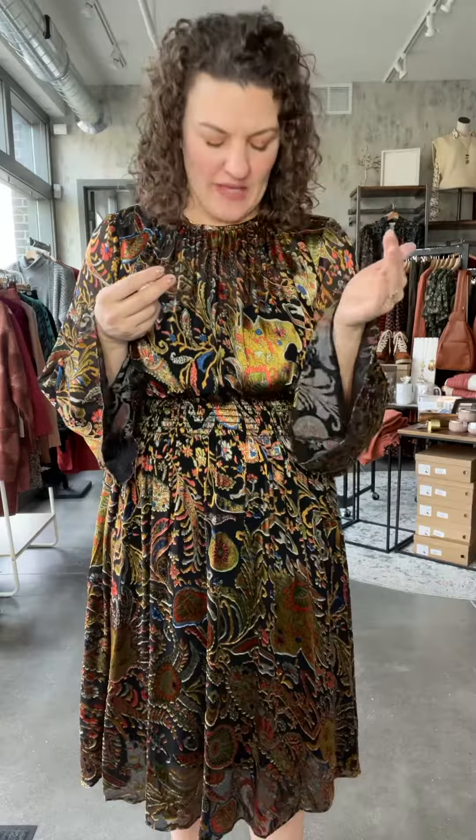This is the Fannin dress by Traffic People. We have a blouse in this fabric that came out earlier, and I still have a few sizes left in that.